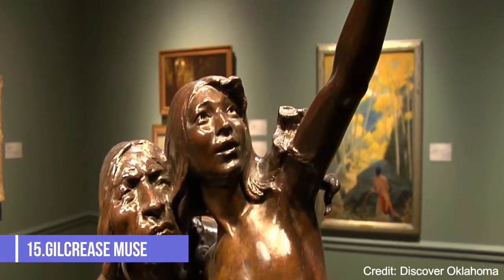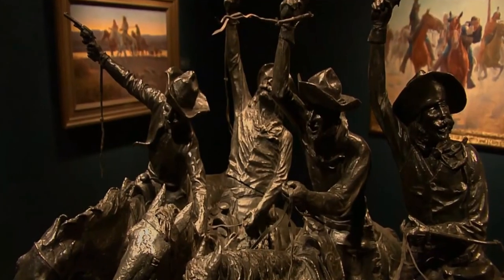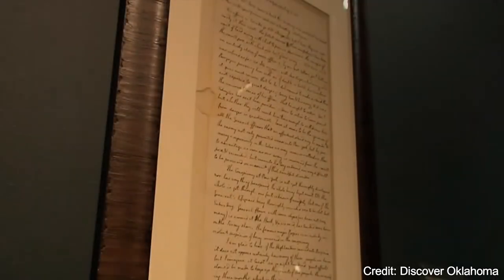At number fifteen, we have the Gilcrease Museum. This museum houses one of the world's most comprehensive collections of American Indian and Western art. The museum's collection includes paintings, sculptures, and artifacts from various Native American cultures.